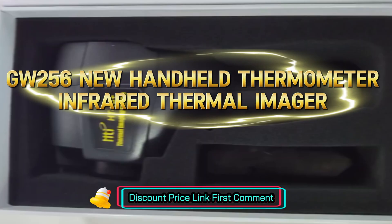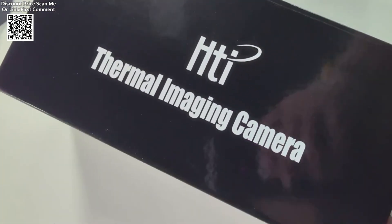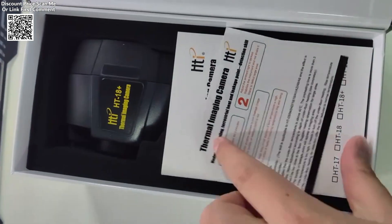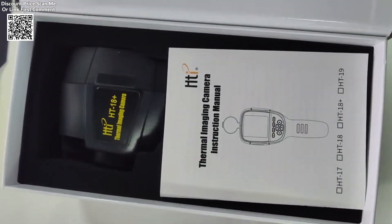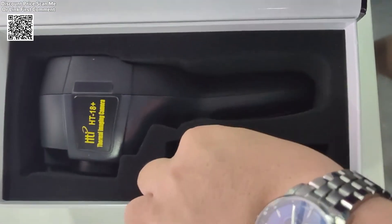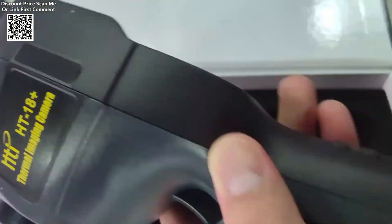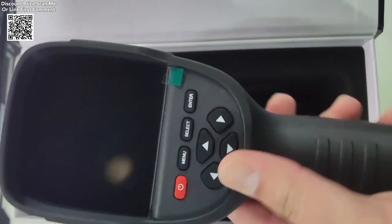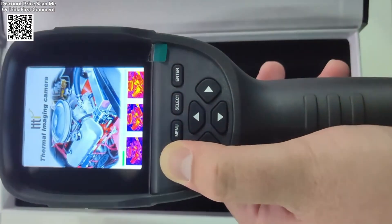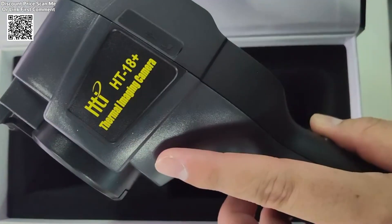The GW-56 Handheld Thermometer Infrared Thermal Imager hit the market as an advanced digital tool for detecting heat variations across surfaces like floors, walls, and heating pipes. This innovative device, available on platforms like AliExpress, has been making waves among DIY enthusiasts, contractors, and maintenance professionals alike. With its compact design, HD display, and multi-functional capabilities, it offers a robust solution for thermal imaging and heat diagnosis in various environments.